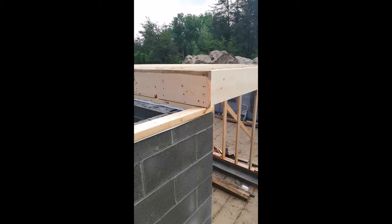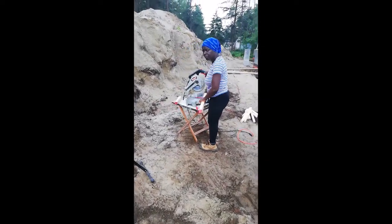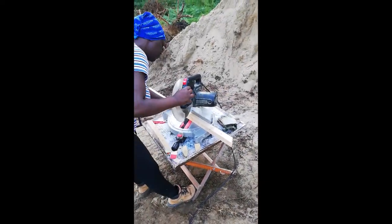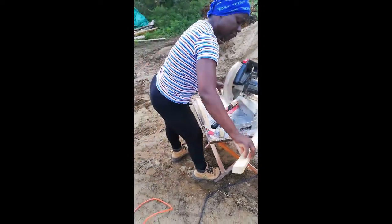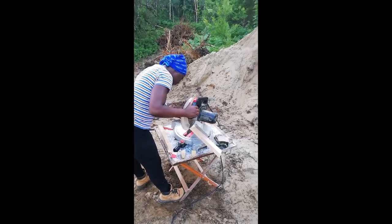Let's take a closer look at some of the details. Here's Junior running the chop saw - he's cutting bracing for the floor joists. He is wearing earplugs, but not wearing safety glasses, so I don't know what to say about that.